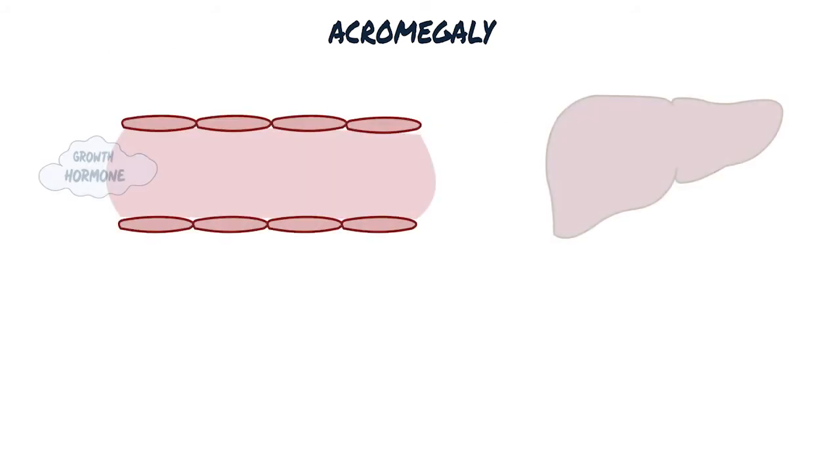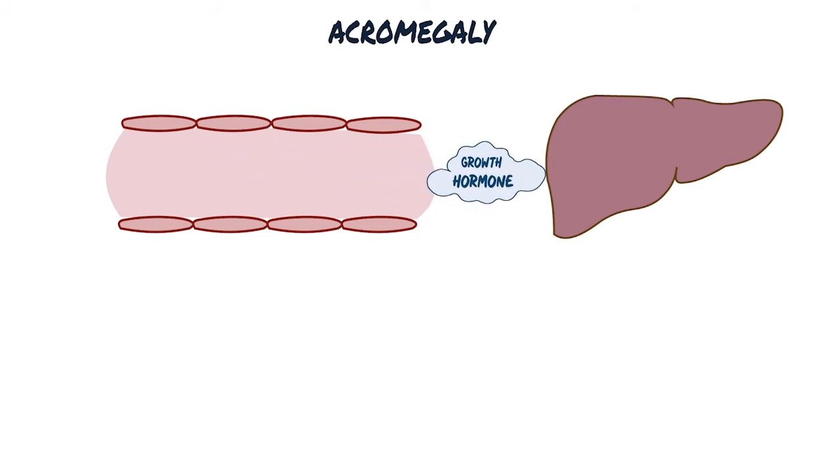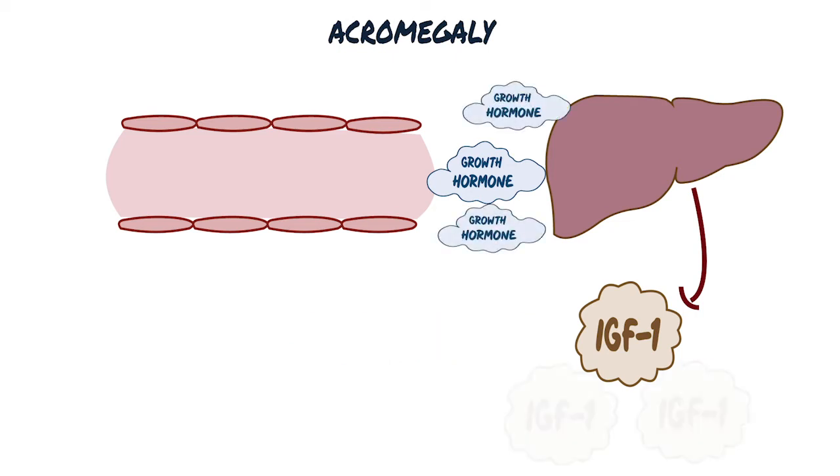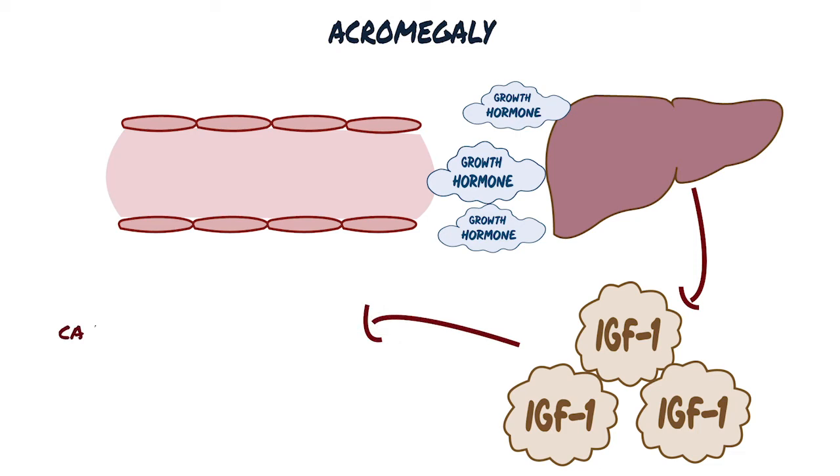When the pituitary gland releases growth hormone into your bloodstream, it triggers your liver to produce a hormone called insulin-like growth factor 1 (IGF-1). IGF-1 is what causes your bones and other tissues to grow. Too much growth hormone leads to too much IGF-1, which can cause acromegaly signs, symptoms, and complications.